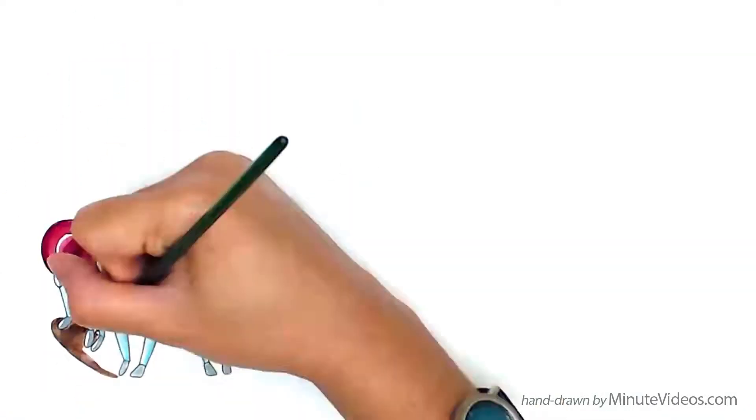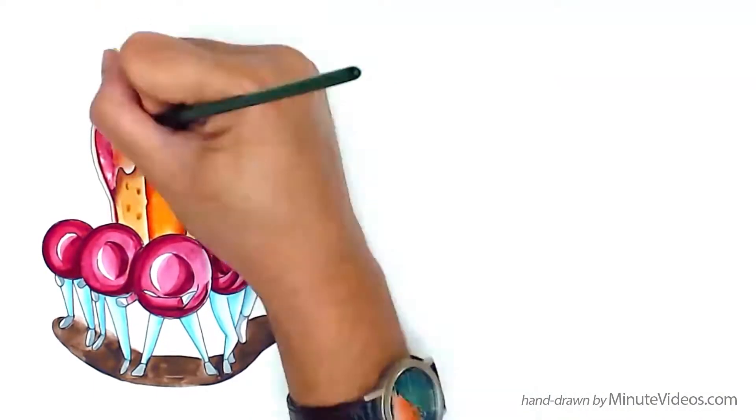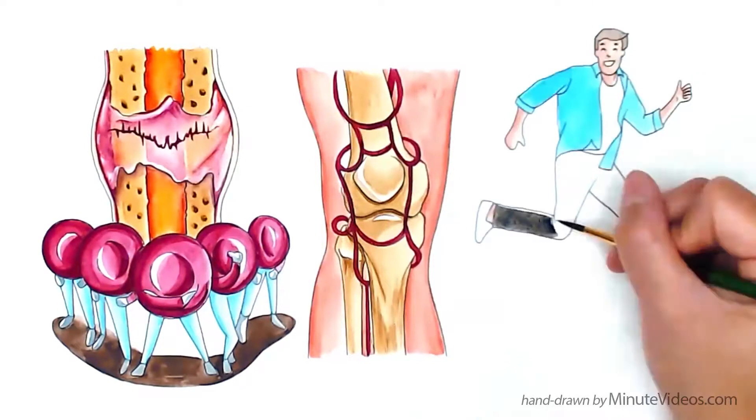Eventually, with the assistance of platelets, a soft callus forms — a mesh that surrounds and holds the fracture together. This callus mesh allows for the regrowth of blood vessels, which helps to heal the bone.